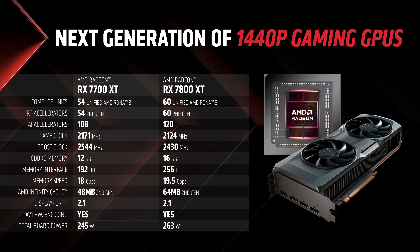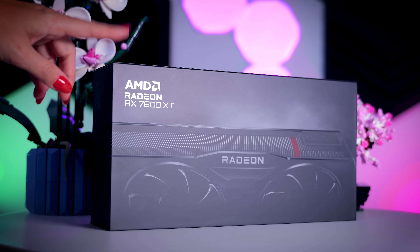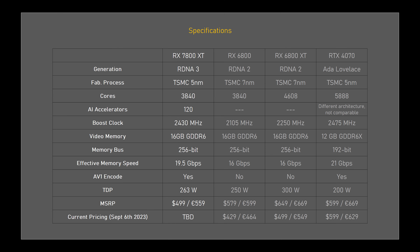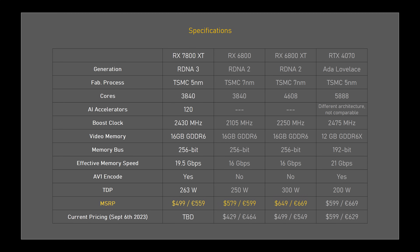Looking at the specs, the RX 7800 XT is in a bit of a strange spot. It is called the 7800 XT but AMD compares it to the 6800 non-XT in their own communication, and the core count also matches the 6800 non-XT, so it feels more like a non-XT successor even though it is called XT. The 7800 XT launches at $500, which is actually lower than the launch price of both the 6800 and 6800 XT, but those cards launched mid-pandemic when demand and prices were extremely high.